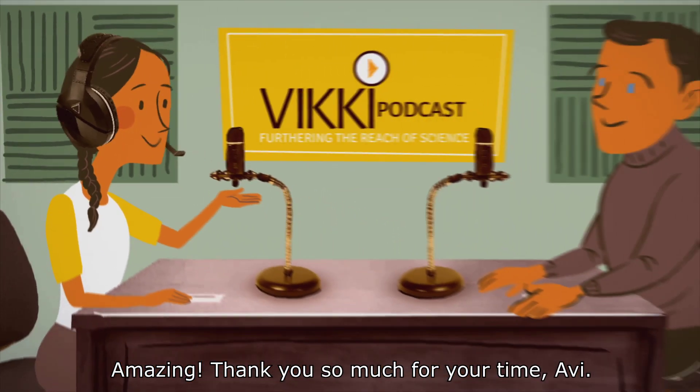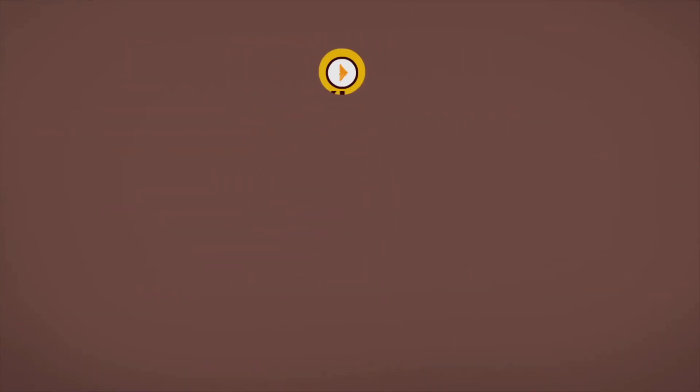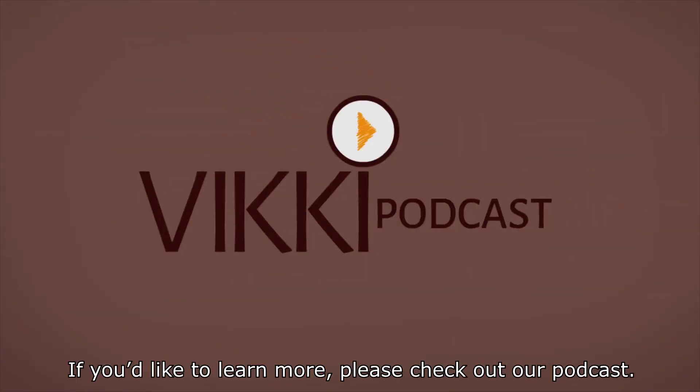Amazing. Thank you so much for your time, Avi. Thank you. Have a good day. If you'd like to learn more, please check out our podcast.